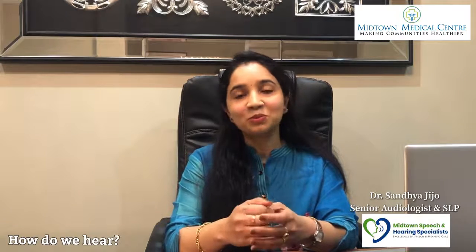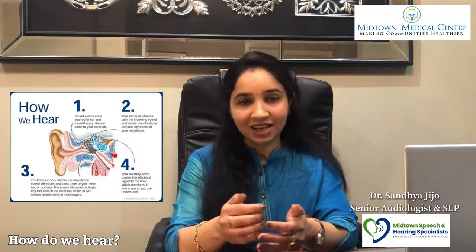Now, I'm going to share my topic about hearing loss in kids. We are going to divide the ear into three parts: outer ear, middle ear, and inner ear.